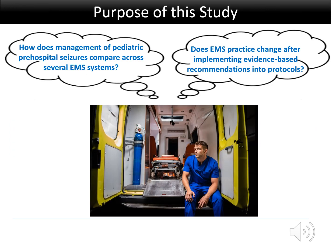Despite having published guidelines since 2014, the relative infrequency of pediatric EMS cases compared to adults contributes to variability in managing pediatric emergencies. Also, just because a protocol is changed does not necessarily mean that practice will change. Therefore, the purpose of this study was to compare management of pediatric pre-hospital seizures across three EMS systems in Charlotte, Houston, and Milwaukee, and to determine if significant changes in practice occurred after these systems' protocols were revised to be consistent with the best available evidence.